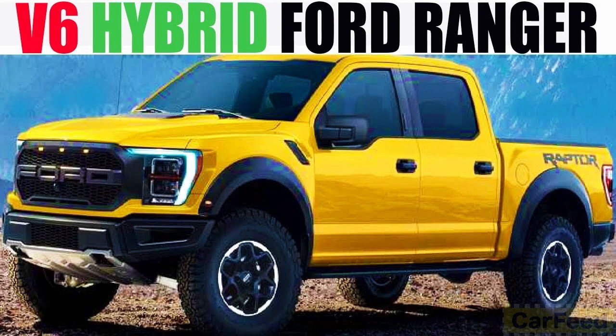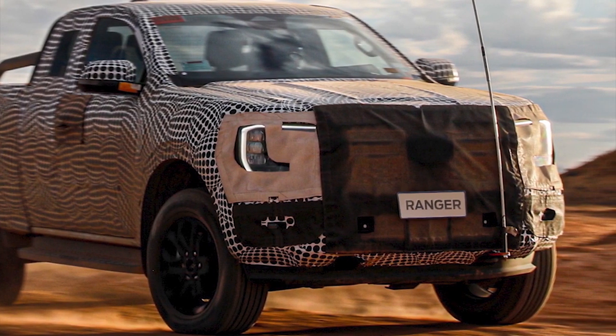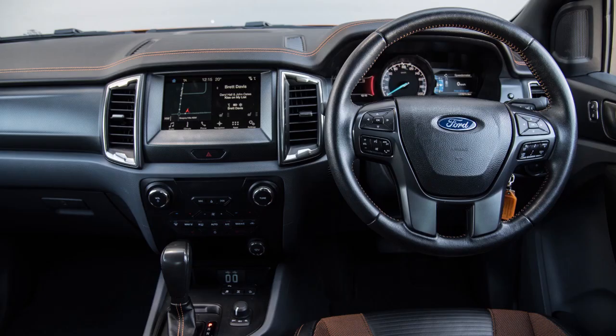And finally, there's a slim chance of a plug-in hybrid option. Remember the EV coaching feature coming to the plug-in hybrid Bronco? The next-generation Ranger is rocking similar underpinnings, so why not?